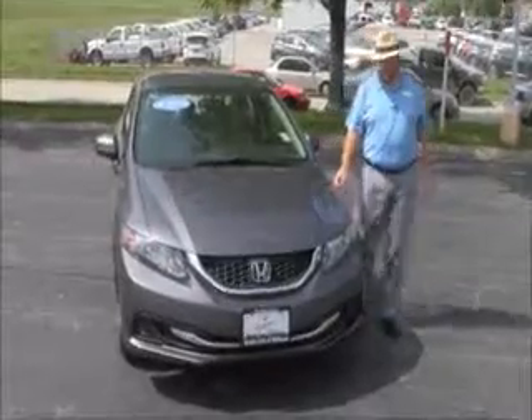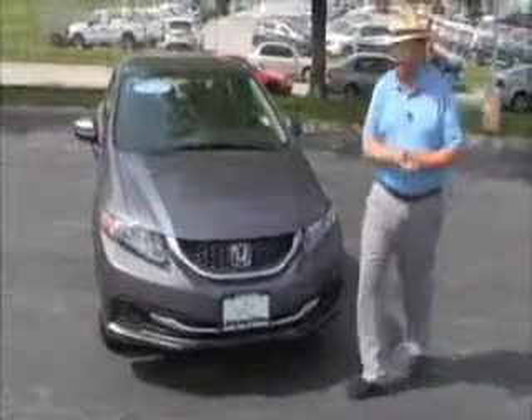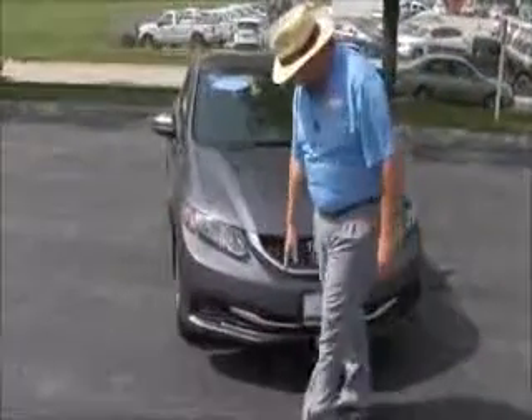Brian Kelly here for Honda Giant, here to show you this 2014 Honda Civic LX — just came in off a trade, only has 20,000 miles. Five mile-an-hour bumpers front and back, chrome accented grille and bumper, Lexan-covered wrap-around headlights.